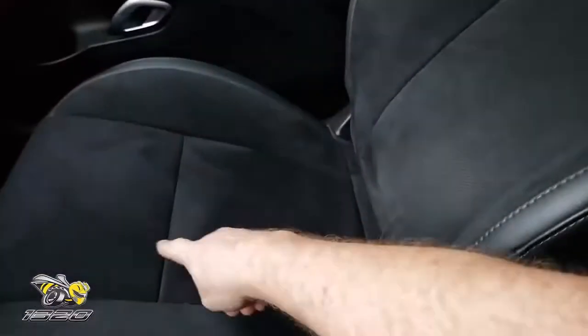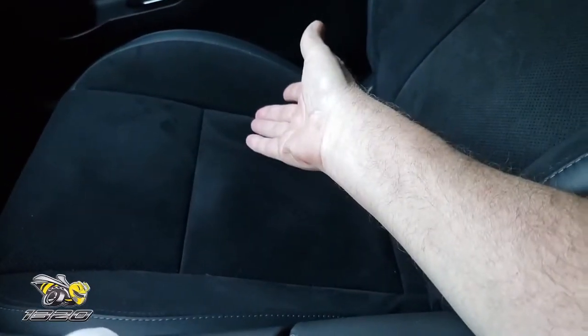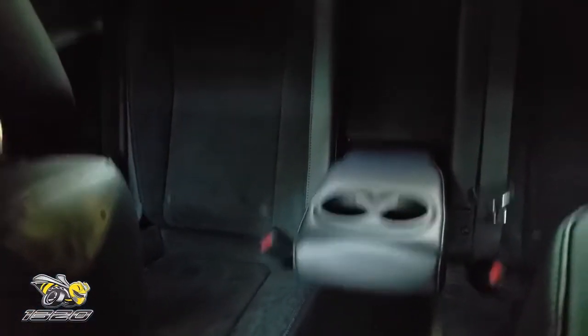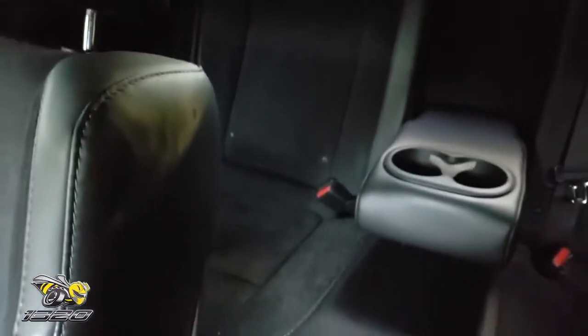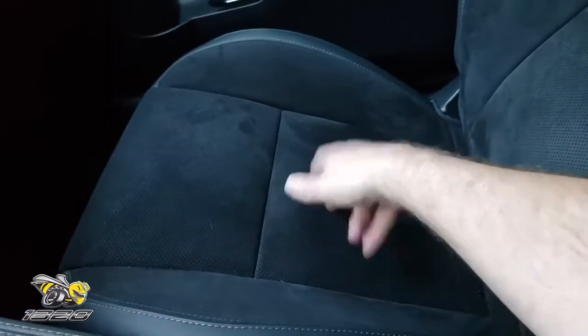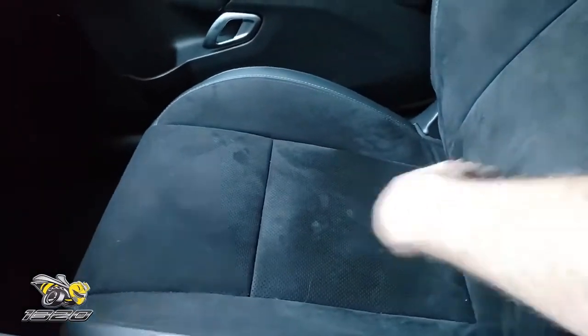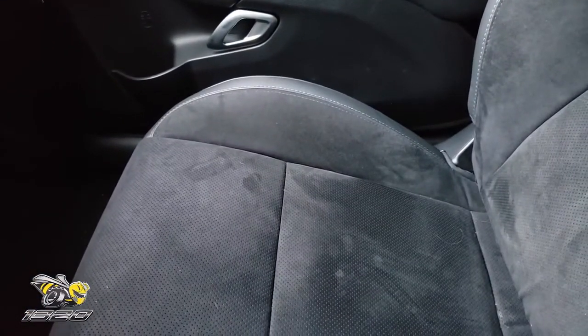The seats in the 1320 — this seat is actually optional, just like in the Demon. If you want this seat, it costs you a dollar. The back seat, same thing, just like the Demon — it's an optional dollar to have a back seat. This is actually a real back seat that you can use; it's very comfortable. A grown adult can sit back there — you can't say that for a Camaro or a Mustang. These seats are really comfortable, actually heated and cooled as well, and they have adjustable lumbar support on at least the driver's side.